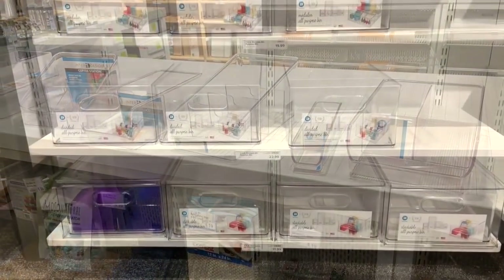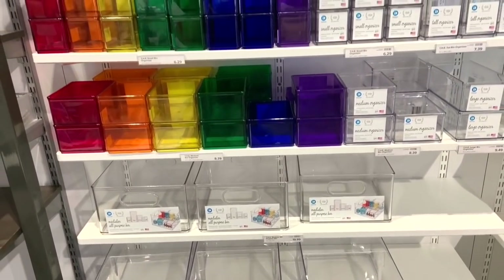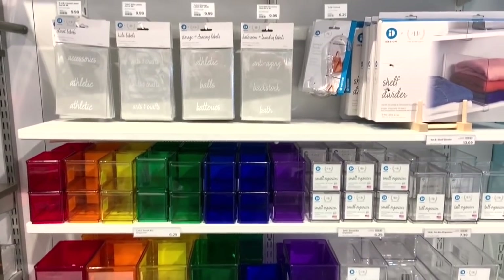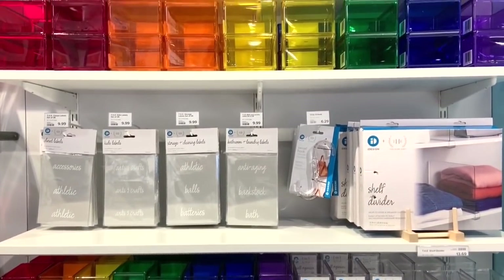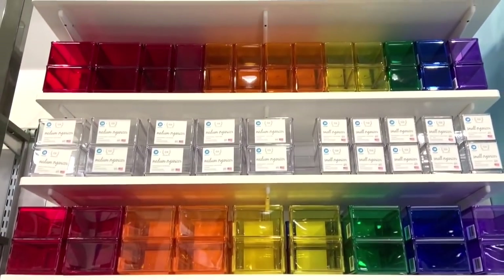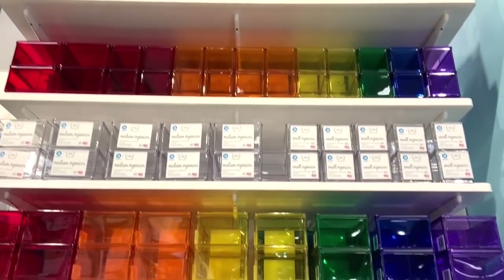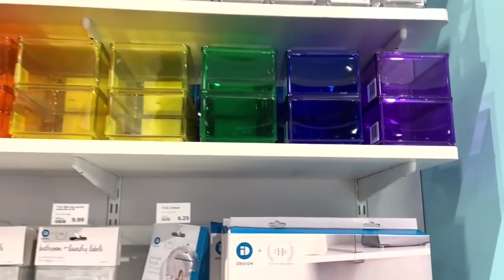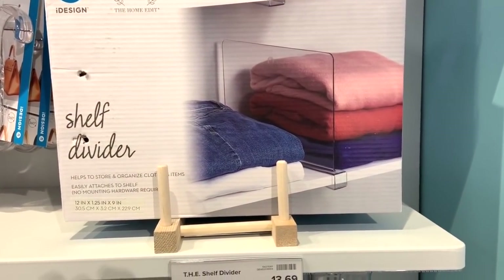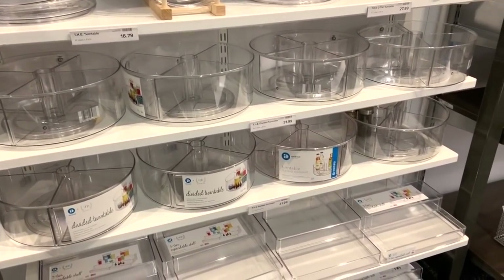If clear containers aren't your thing, there was also a gorgeous variety of colored containers that spanned the entire rainbow. These would be a great pop in any craft room, especially if you like to organize your things by color. Ribbons, sequins, ephemera pieces — any of that organized by color into these colored bins would be so gorgeous. I'd also be interested to know if anyone had tried one of these shelf dividers in their craft room, as that would be a fantastic way to keep everything in its place.